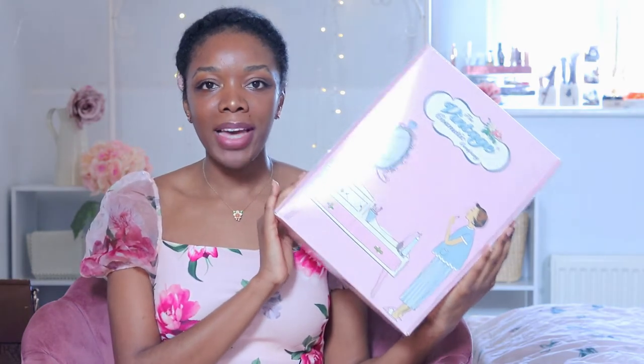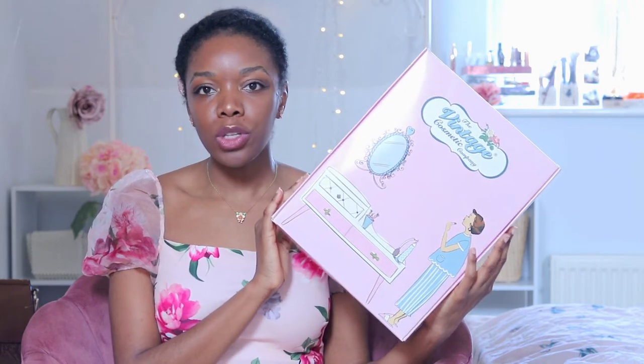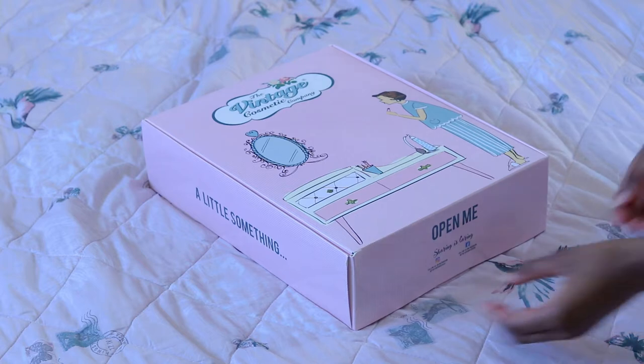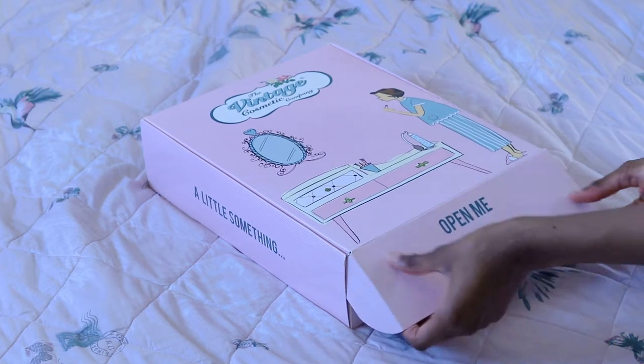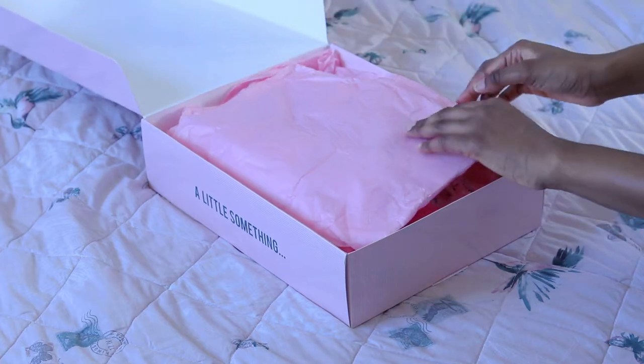Before I jump in I just wanted to mention the packaging, which is one of my absolute favorite things about the Vintage Cosmetic Company. I think one of the things that makes me drawn to a company is when they put so much thought into every part of the design process, like even the packaging. They always use really pretty packaging — lovely pink boxes and inside they always put this lovely pink tissue paper, which is really nice because you kind of reveal the gifts as you open the box, like a little bit of a surprise even if you ordered them yourself.